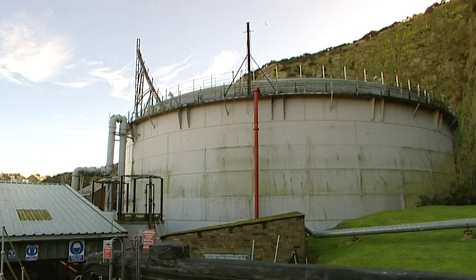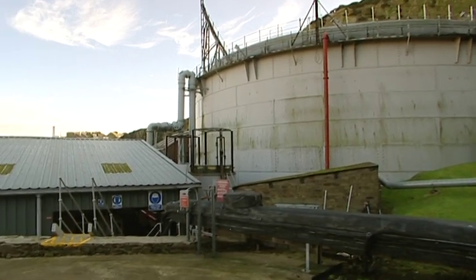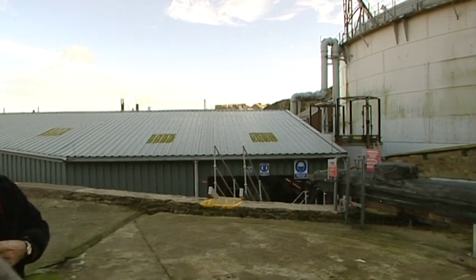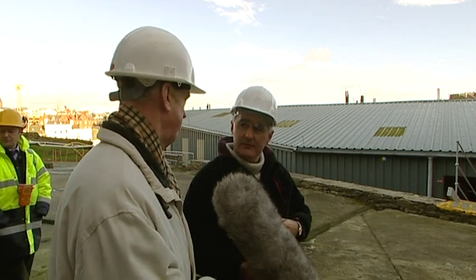In the 1860s, there was probably no need to increase the pressure because there wasn't the usage. The volumes of gas being sent out were comparatively small. The pipework that was used was fairly large — 20-inch diameter pipes. So there was no requirement for boosting until fairly well into the last century.